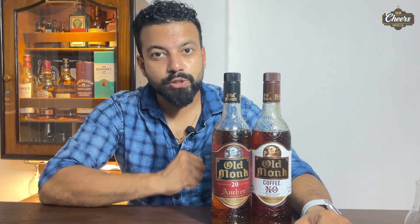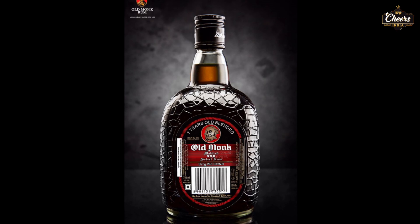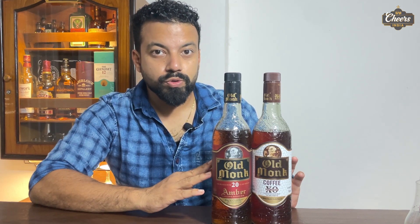If you want to know about Old Monk Coffee, there is a link on the i button and in the description. If you want to know more about Old Monk Ember, there is a link on the i button as well. But in this video, I will tell you which one you should prefer. Old Monk has many products, but today I am focusing on two new products launched in the extraordinary category — both are XO, which stands for extraordinary.